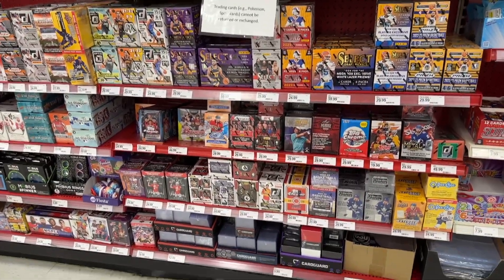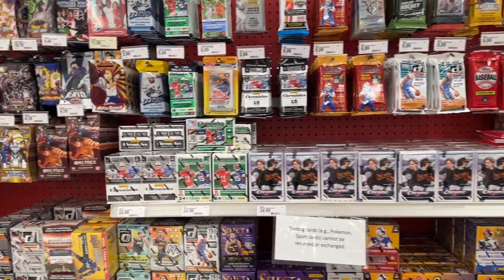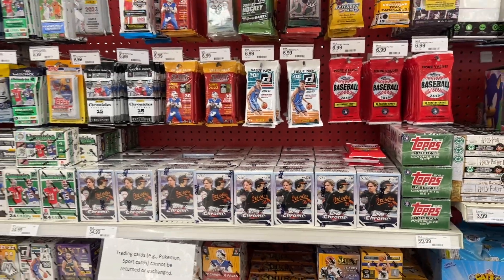Overall phenomenal restock. I'll be getting more Topps Chrome blasters. It's always nice finding stuff on the shelf.